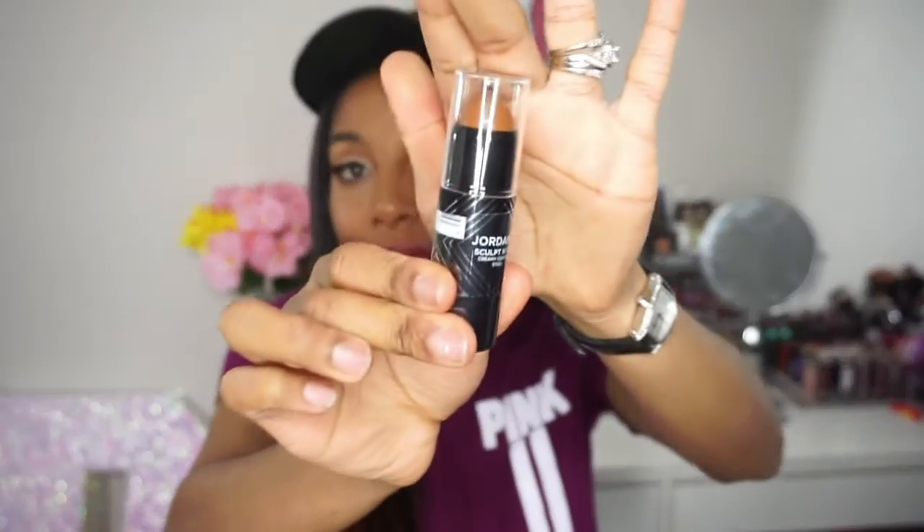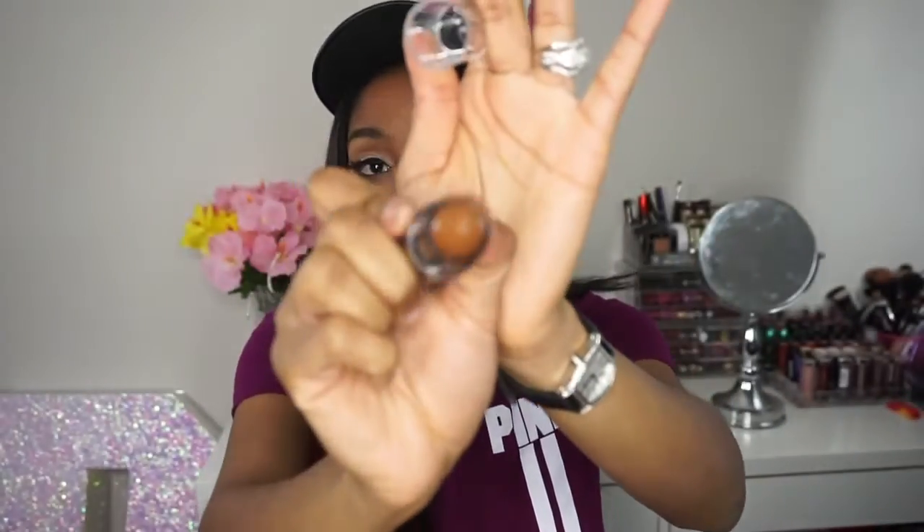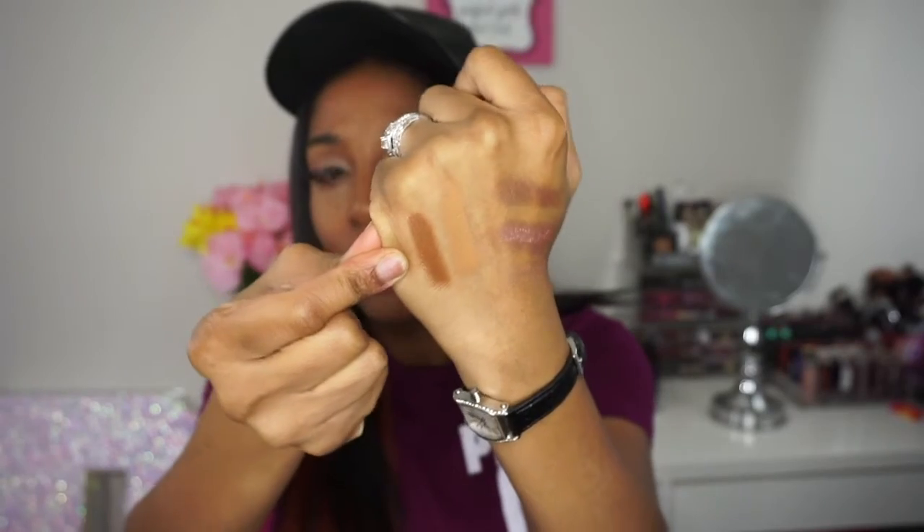I have four more face products. The next is by Jordana — their Sculpt & Go Creamy Contour Stick in Deep, number three. Here is the swatch. That contour shade looks perfect for contouring. I'm normally a fan of powder contour and nothing in stick form, so you can see I'm trying to switch it up a little bit.